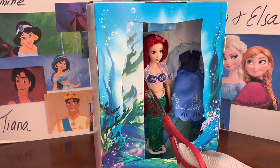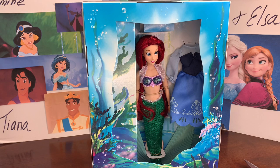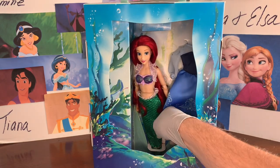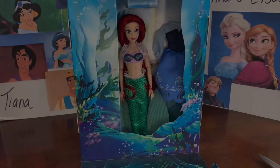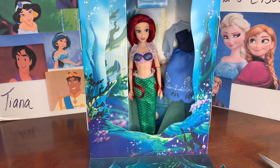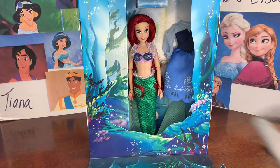It looks like she might still be held in there. Snow White and Mulan really just fell out of the box, so maybe there's something else holding her. Down at the bottom with her fins, there's something holding her in. I did manage to get that off camera — she had ties down at her waist and at her fins.